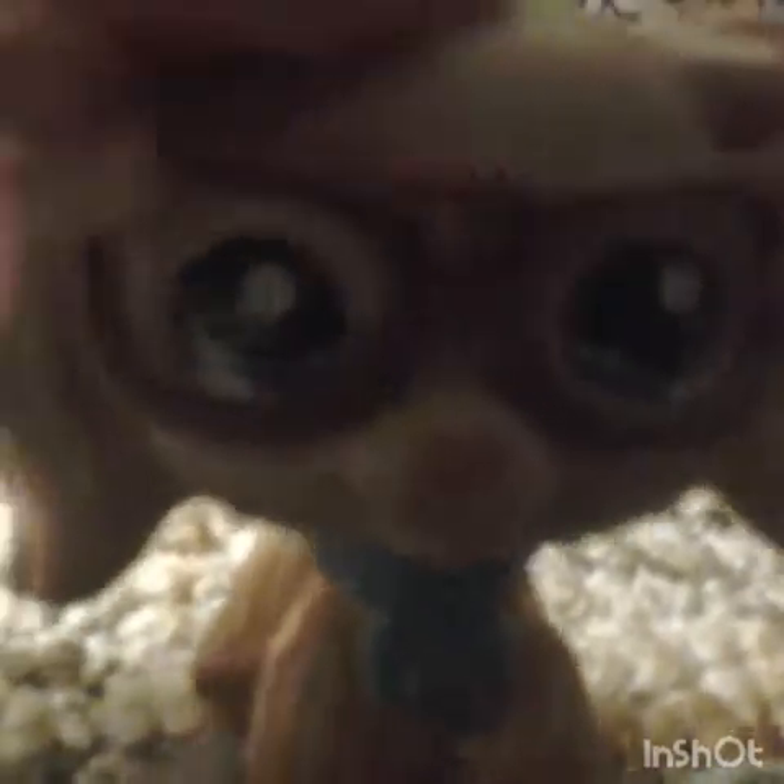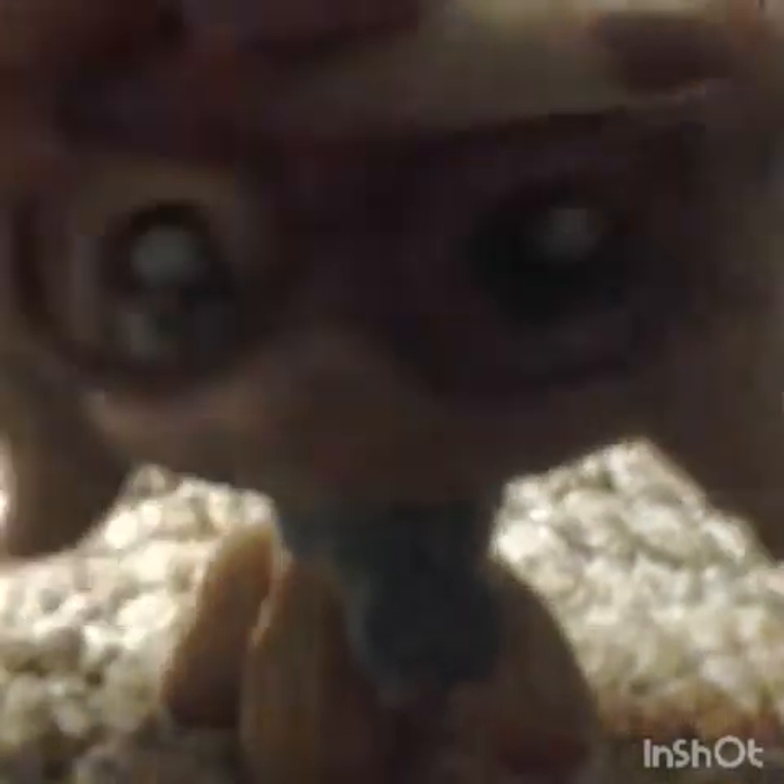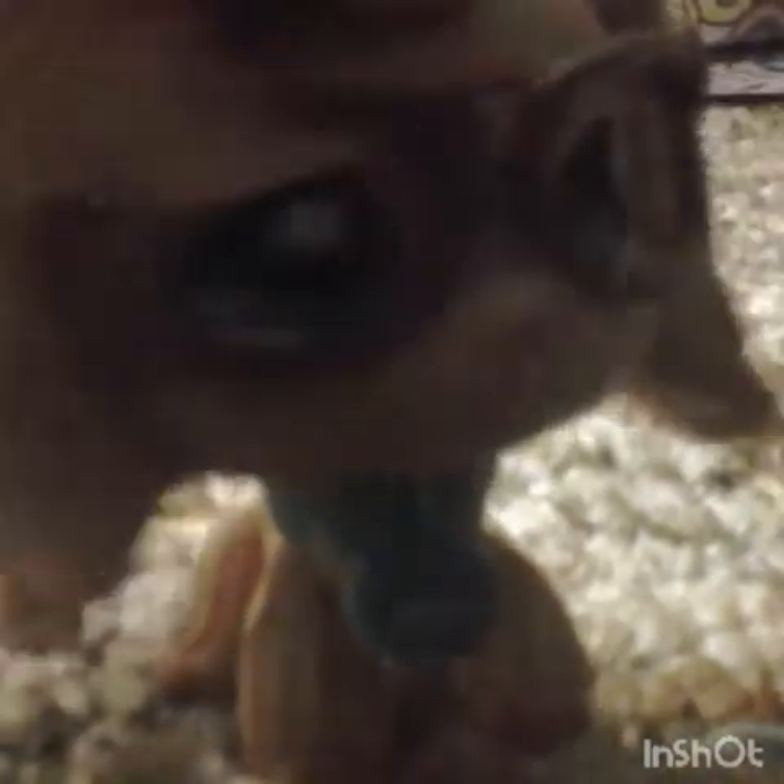I'm not rubbing it in your face, Donut Girl, or LPS Cut Cat, or something like that. Whatever it is. Seriously, I'm not trying to. I will never trade her. She's too special to me.